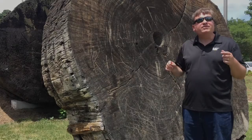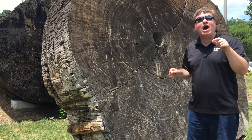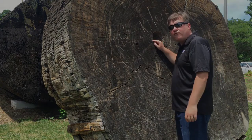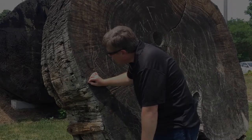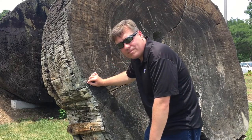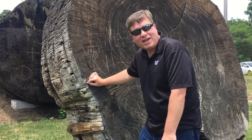The archive says this log is 1,500 years old. Let's count. One, two, three, four, five... 1,498, 1,499, 1,500. Yep, that's how old it is.